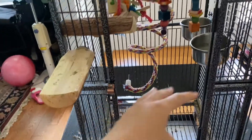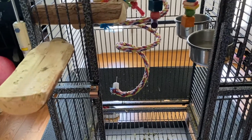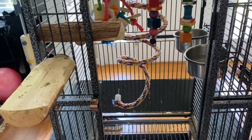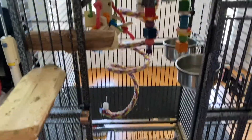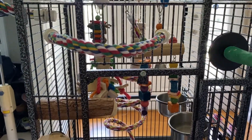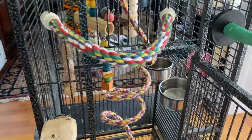I don't put any perches at the bottom since Sunshine doesn't go there — anything at the bottom would get pooped on. Believe me, I used to have perches down there and they just got poop on them, and Sunshine never actually stood on them.